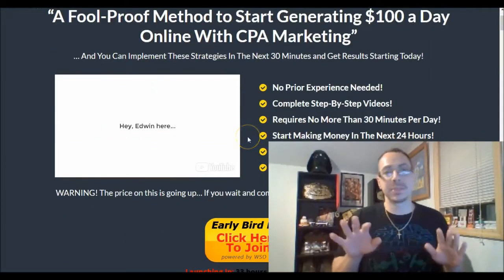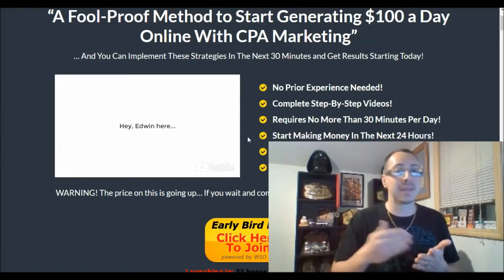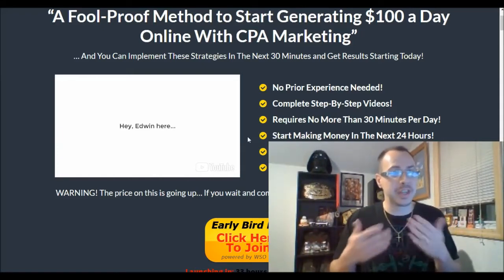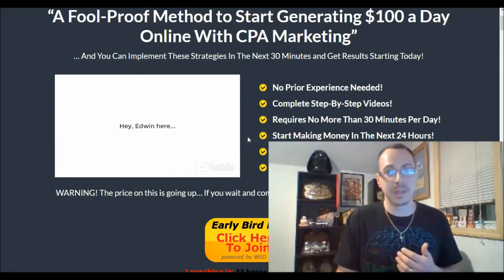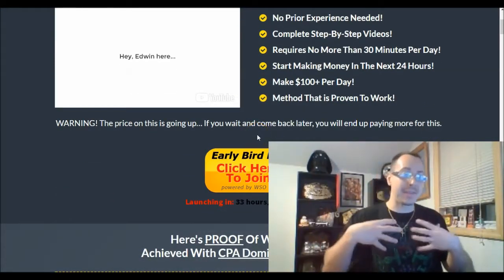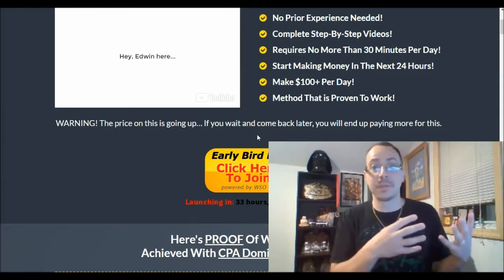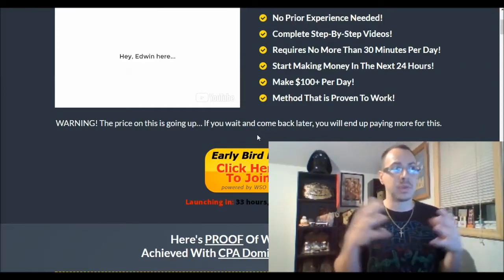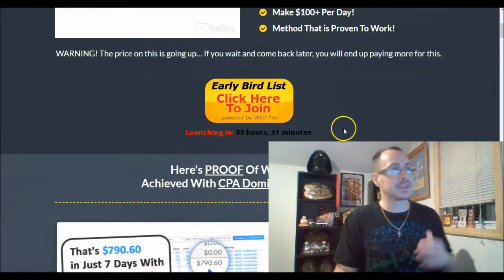There's no experience necessary — this is very newbie friendly. You get complete step-by-step videos, it requires no more than 30 minutes per day to maintain and check your stats. You can start making money in the next 24 hours. I have personal experience using this course, and what I've learned from it, along with the bonuses, has really helped me build my CPA business.